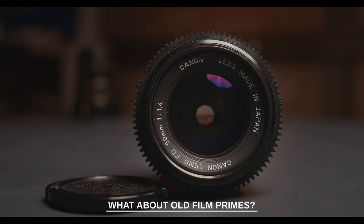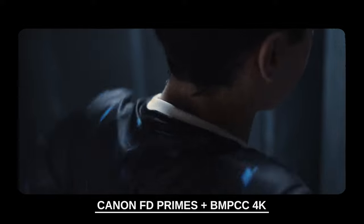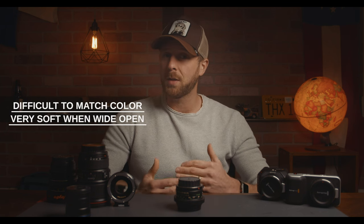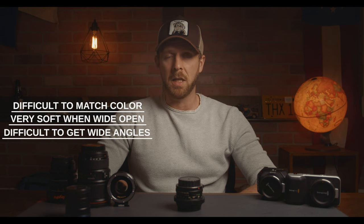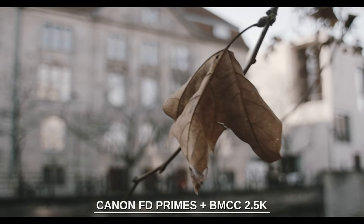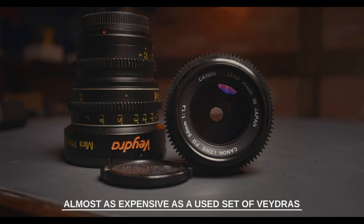What about using legacy glass and adapting old film camera primes to these cameras? While I've had a lot of fun and some good luck with that, I think it's more of a hobbyist option. I do love the old Canon FDs — I used to have a really nice set. With a speed booster they can work really well on the 4K. However, the issues I have are trying to match color between lenses, extreme softness at wide open — generally one stop closed isn't even enough — and they aren't quite wide enough for the OG or the Micro even with a speed booster. The 20mm FD is about as wide as you can go, and even that lens starts to suffer in terms of overall image quality. And unless you're buying the bottom-line versions, they're almost as expensive now as a set of Veidras, so dollar for dollar I think you'll get a lot more out of Veidra primes over the old FDs.